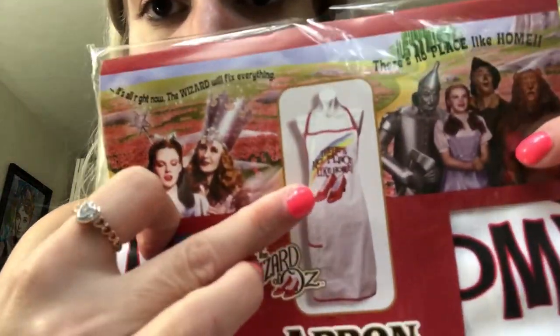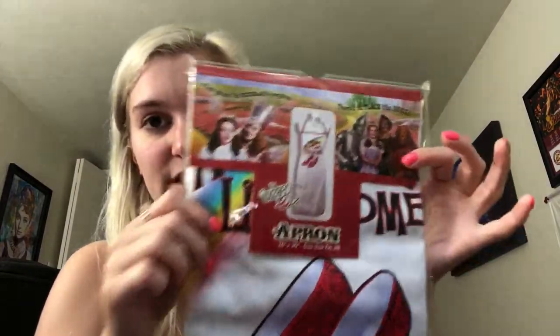At Broadway at the Beach they have this cute little 80s retro store called Retroactive. If you know me, my favorite movie of all time is The Wizard of Oz, so I found this cute little Wizard of Oz apron. It says 'there's no place like home' and has Dorothy's little red ruby slippers on it. I love it, oh my gosh — I had to get this. It was $19.99.